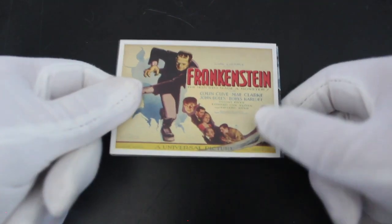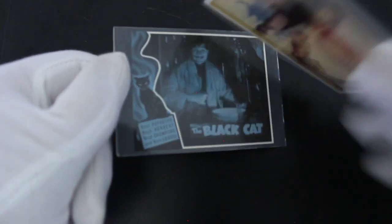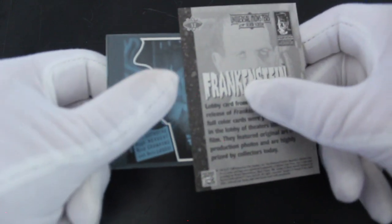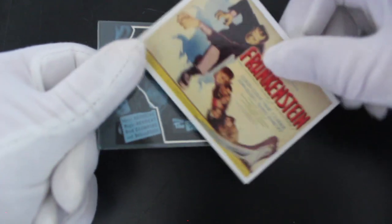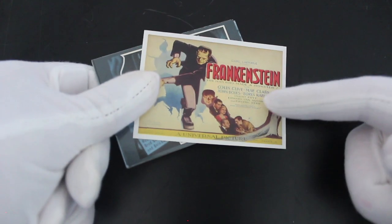Okay, Frankenstein! It's a poster card — I love this. That's a sticker card. Frankenstein, yeah — the man who made a monster!